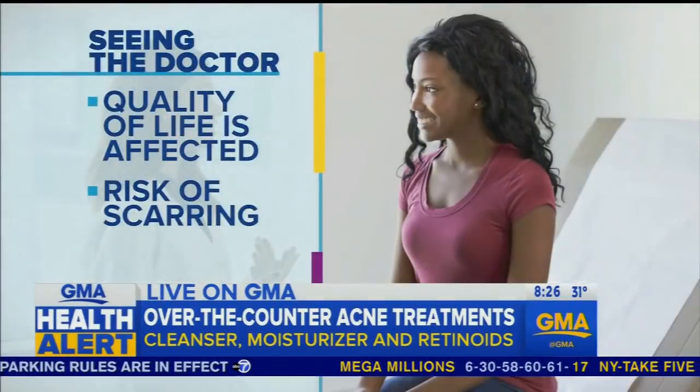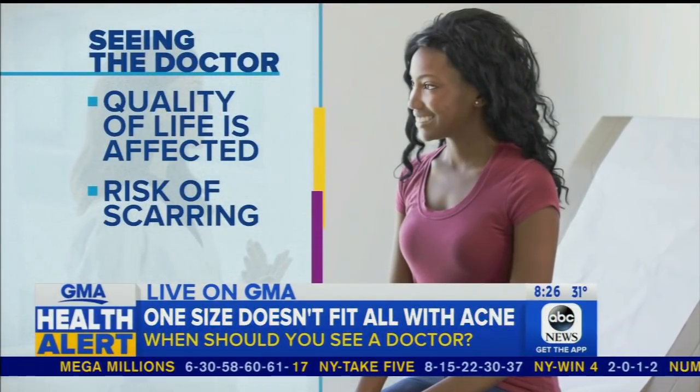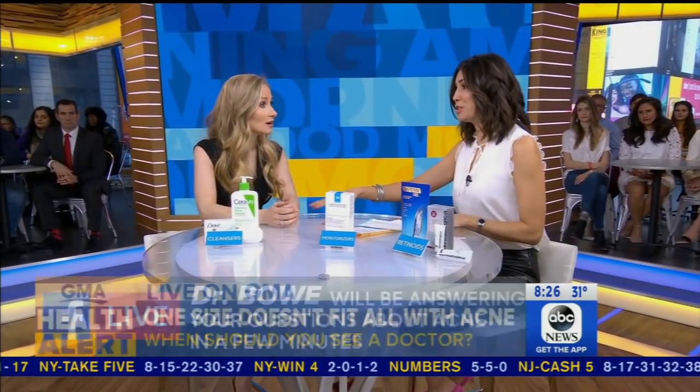When do you know it's time to see a doctor? If it's not working at home, or if your acne is affecting your self-esteem and confidence, make the appointment. No dermatologist is going to judge you for coming in with one or two lesions — acne can cause emotional and psychological scars. And we're not just talking about teenagers; this affects everybody. She'll be answering all of your questions on Facebook all day long.